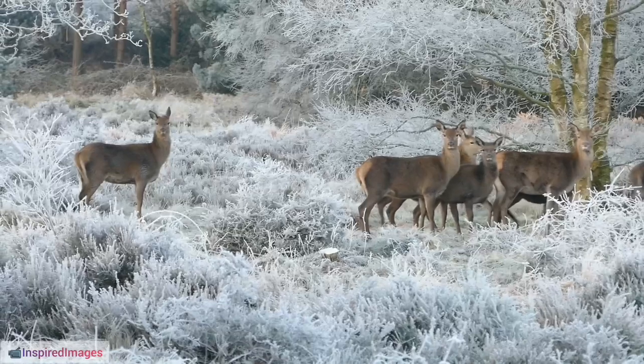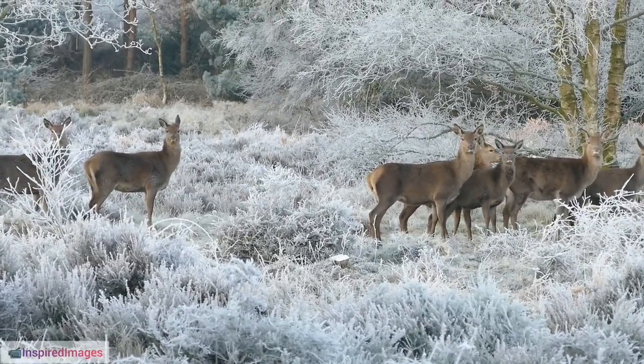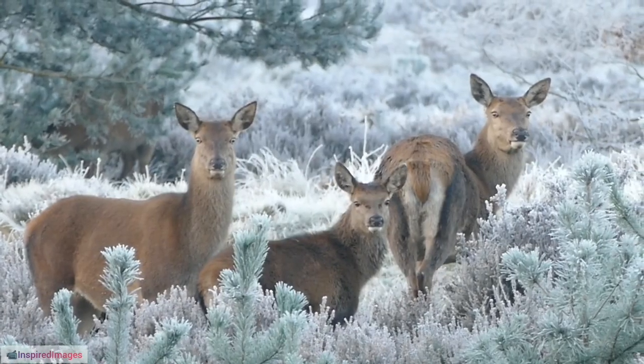4. Velvet Antlers. During the antler growth phase, antlers are covered in a soft, velvet-like skin that provides nutrients. This skin is later shed, revealing the hardened antlers underneath.